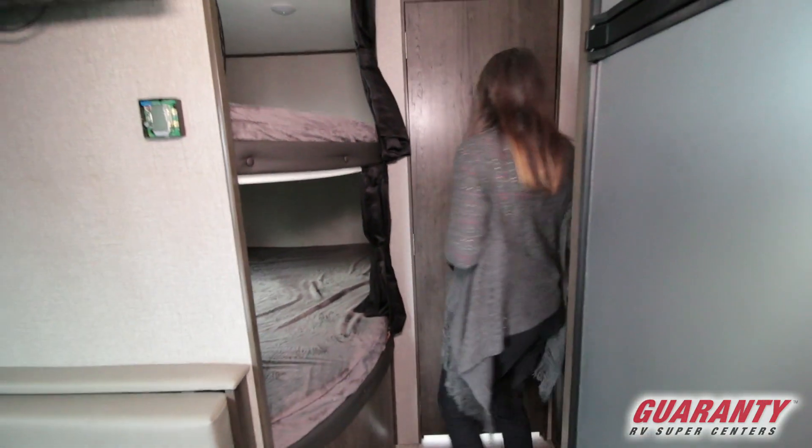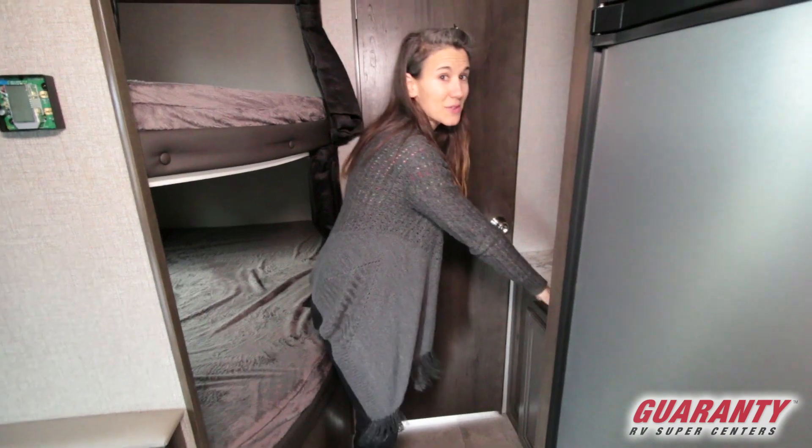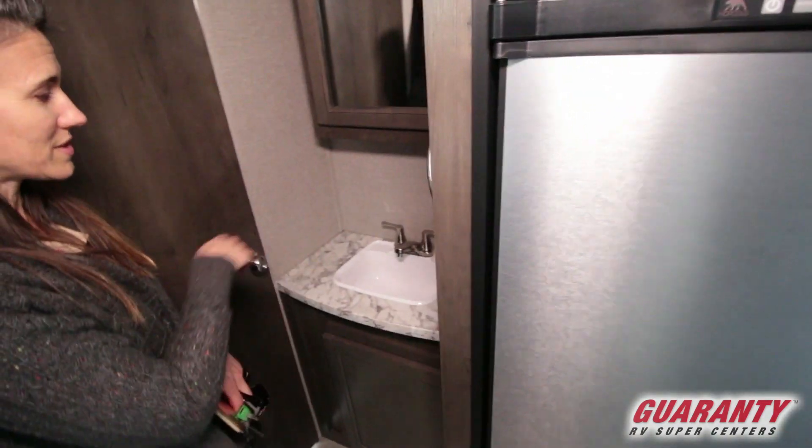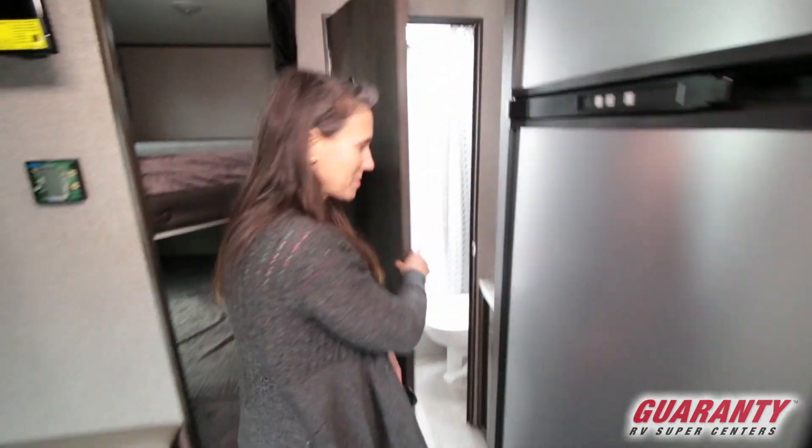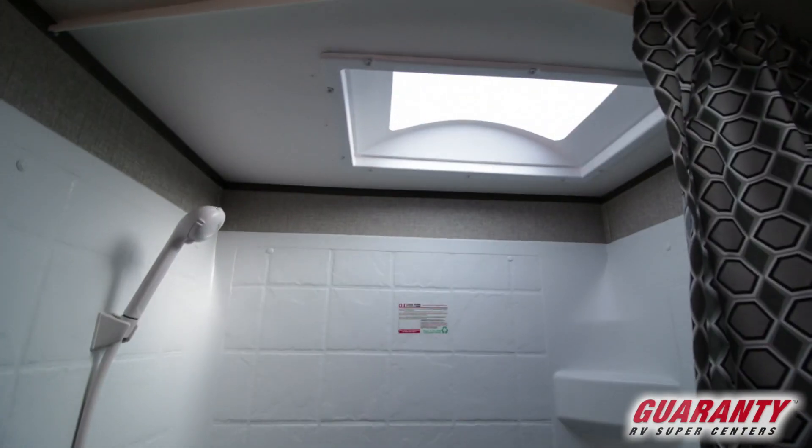So there's a sink right here — in case someone's in the bathroom, you can still use the sink. And there's a mirror right here. And then you've got your tub. It gives you a little bit more space. Really bright in there, the shower curtain.